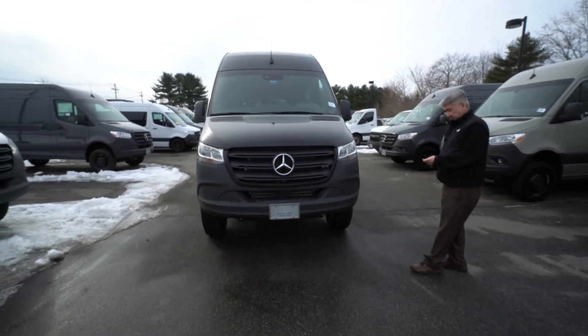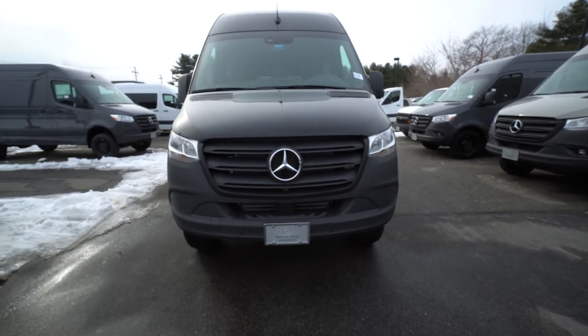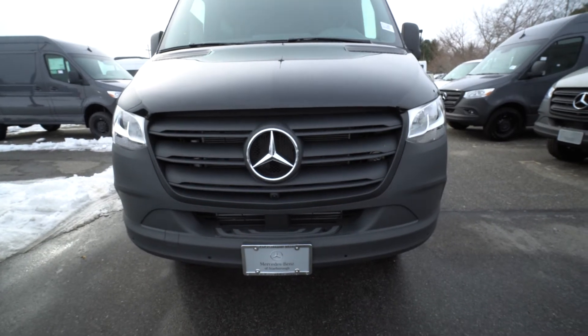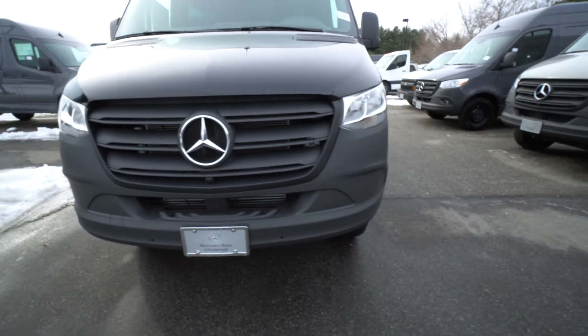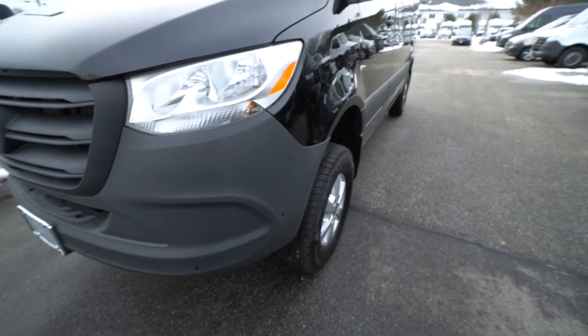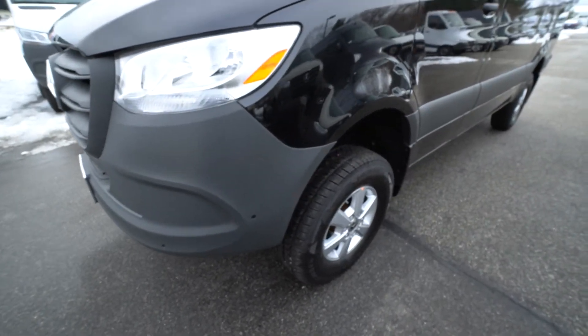I want to show you this beautiful 2021 M2PV4X Mercedes-Benz passenger van, four-wheel drive. Stock number MT071665.